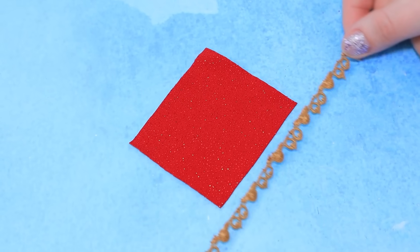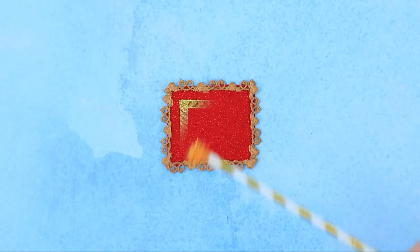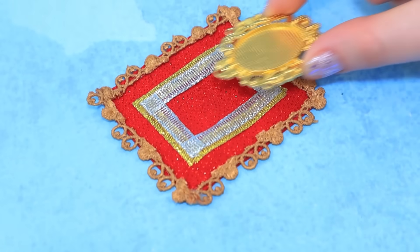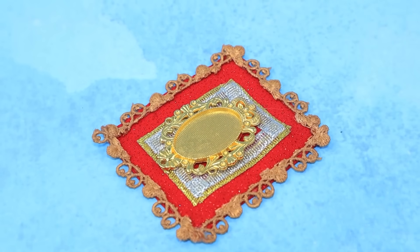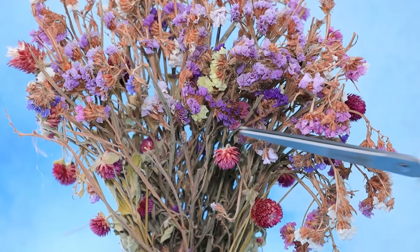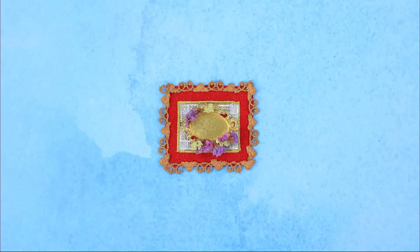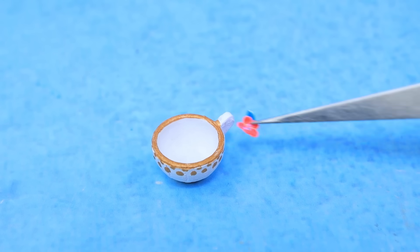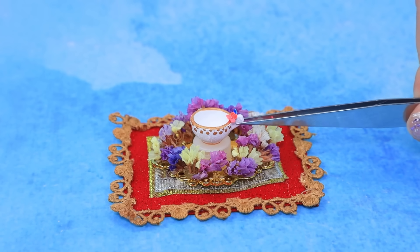¡Qué hermosa tela! Solo necesitamos una pieza. Vamos a crear decoraciones y una cinta con magia. Hay una bandeja dorada en el centro. Decóralo con flores secas. ¡Una mini taza, qué linda! Es justo lo que necesitas para la ceremonia. Ponla en el centro.